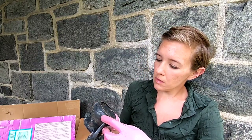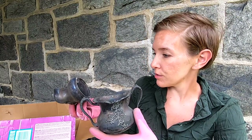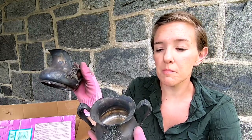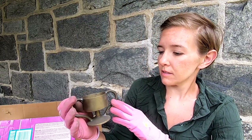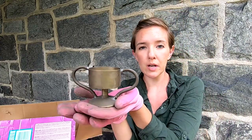Then an assortment of some other smaller things. We have some quadruple plate — it's not sterling silver. These are from the B Rogers Silver Company in Taunton, Massachusetts. They have a nice look to them and could be cleaned up. This little guy has a little bit of weight to him — reminds me of like a trophy cup.